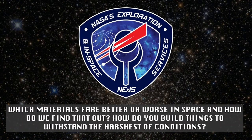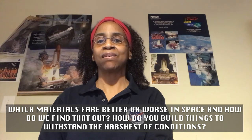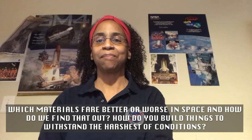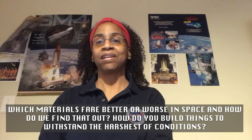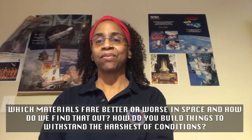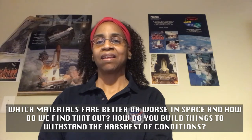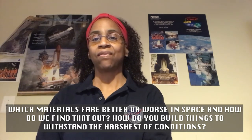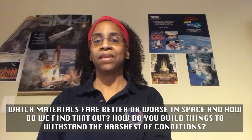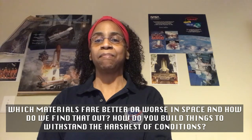Which materials fare better or worse in space, and how do we find that out? Different materials do work better in space, and that's why we test. One example of a material that works well in space is Kevlar — it's very strong and is what police and military use for bulletproof vests. Some materials we don't like to use in space because they outgas, and the vapors they give off can contaminate nearby equipment or electronics, depositing or settling on something and making it not operate properly.